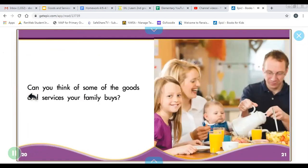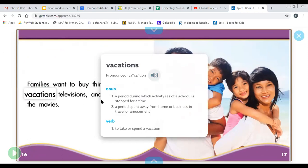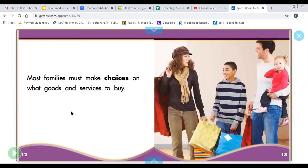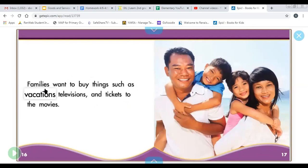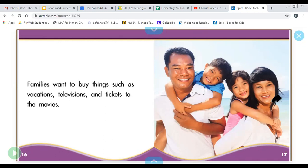I want to go back to a page that talks about families wanting and families needing certain things. It said: families need to buy places to live, food to eat, ways to get to work and school, and clothes to wear. Those are needs. You should have covered these in kindergarten, but this is just a quick review. Families want to buy things such as vacations, televisions, and tickets to the movies. Wants are not the same as needs — needs we have to have. Wants are just extra; we don't have to have those.